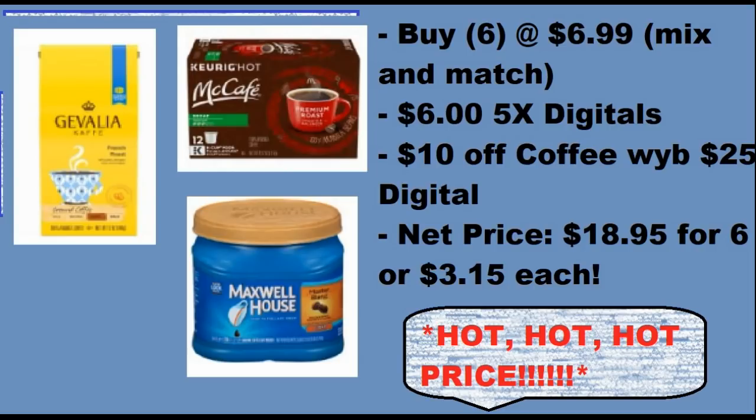Then we have this digital coupon for $10 off when you buy $25 of coffee products, and it specifically says after all sale prices and coupons. When you try this deal, comment below and let me know that someone actually did it. Since it says the $25 has to be after coupons, we can't make this work with 5x digitals, but it just has to come to another $25 after the digital — that's why it seems like a lot.